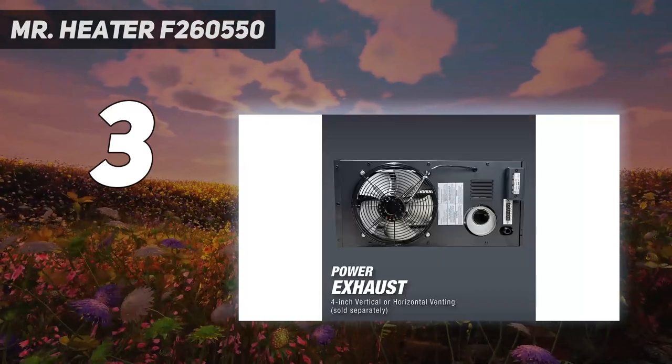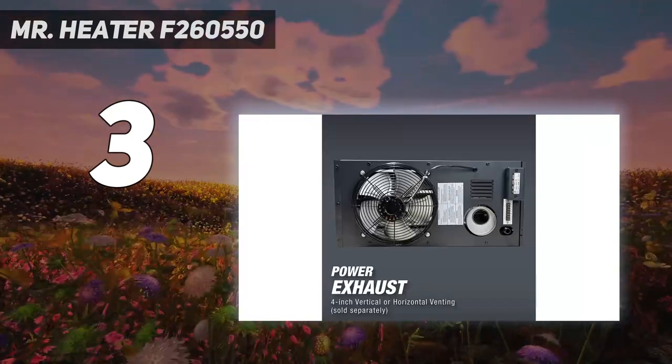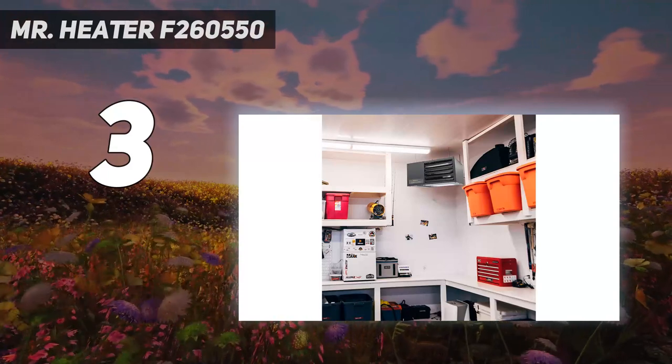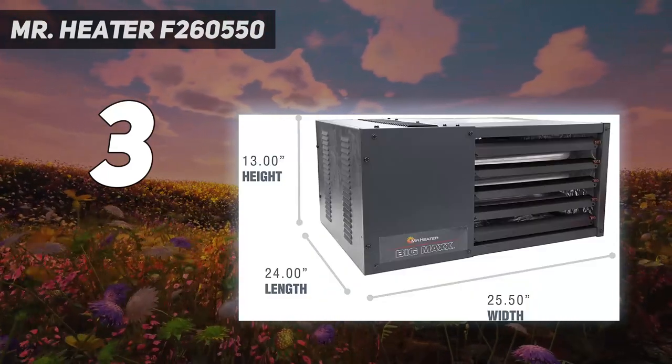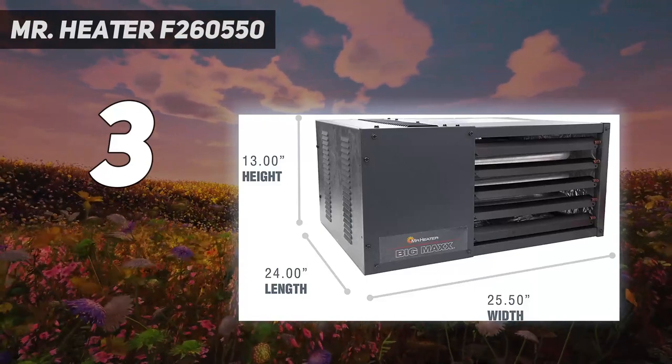One satisfied shopper described: "Works great in my two-car garage for Michigan winters. On a 30°F day, it pretty easily brings the temperature up to 70°F or more, even in an uninsulated garage."